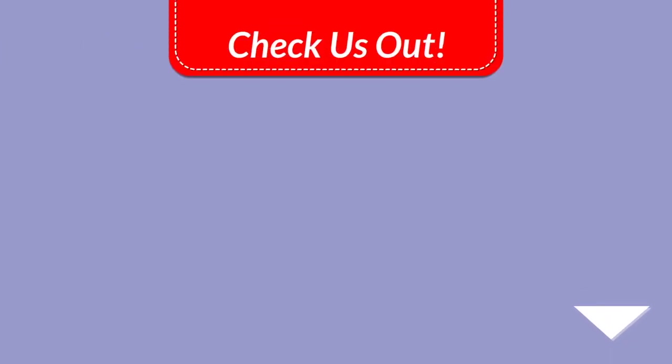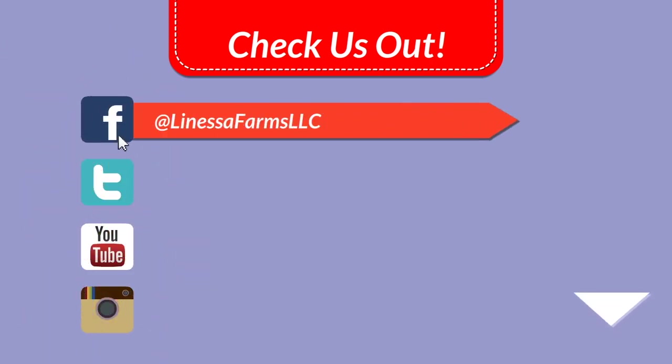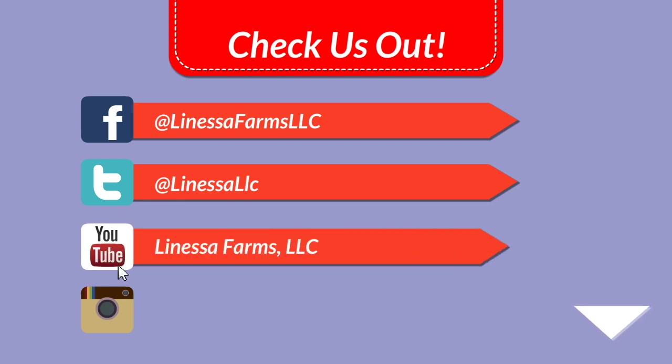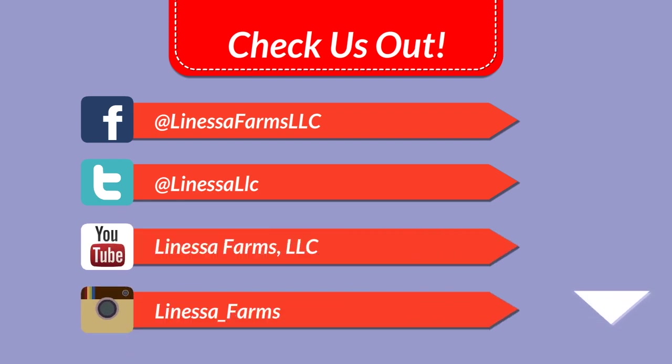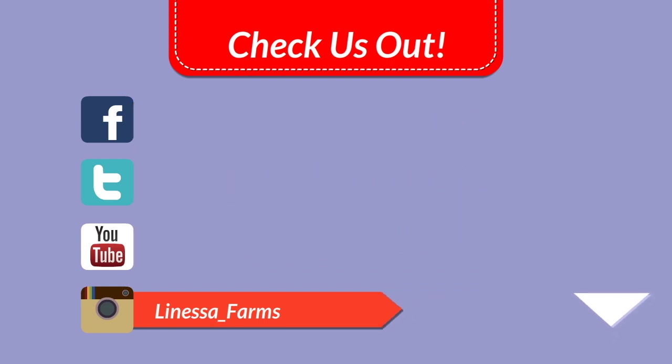If you want to follow us off YouTube, check us out on Facebook at LanessaFarmsLLC, Twitter at LanessaLLC, YouTube at LanessaFarmsLLC, and on Instagram at Lanessa_Farms. Keep those questions coming, we'll keep the videos rolling, and we will see you next time.